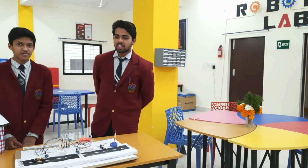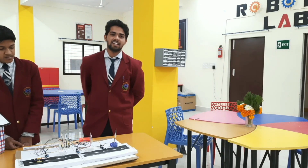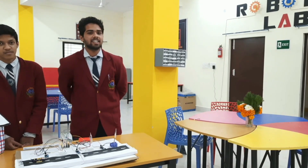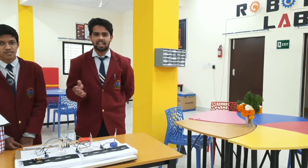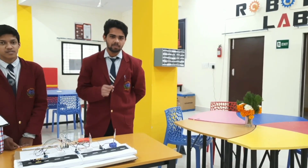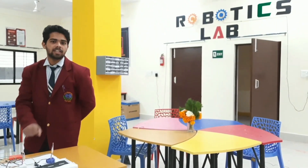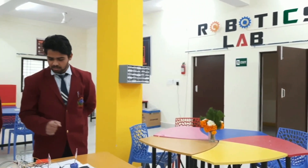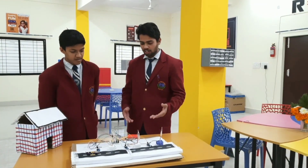We can supply the energy that is conserved by these street lights to remote areas in the Delhi regions. Because there, we can only supply the electric wires, and because of problems of fuse and other things, we can't go and repair all these things. So the energy that has been conserved here can be used there. This model is a good one.